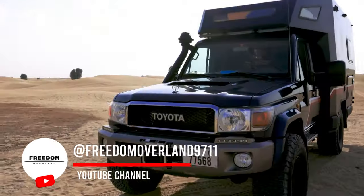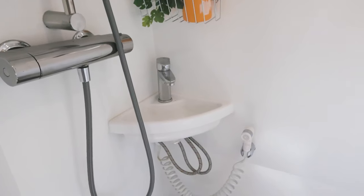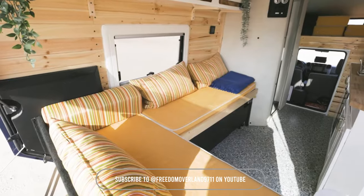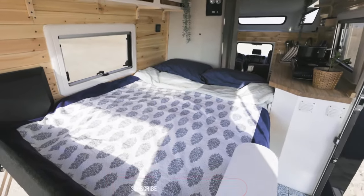My name is Isabel, and today we're back with a new video of our latest build, the Freedom Cruiser 2.0. Our latest version is built on the same platform as the previous one — a Toyota 79 single-cab diesel. Now, first of all, it comes in a different color. We've chosen Midnight Blue.